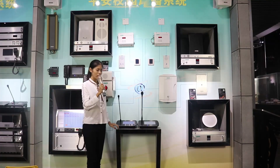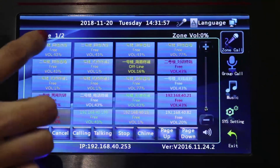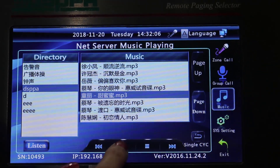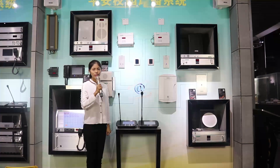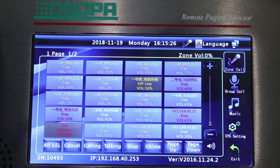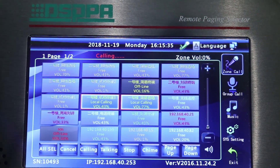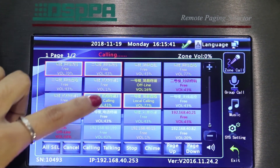We can play music in some partitions and make announcements to other speakers. We can also use this paging station to play music in a sub-control center. First, select the partition that we want to play music in and touch music. Then we choose the music we like and play. The speaker in this partition is playing music. We can play music in some partitions and make announcements to other partitions simultaneously. First, we choose some partitions to make an announcement and press calling. When the display shows calling, we can start to speak. Then we can play music in some other partitions at the same time.